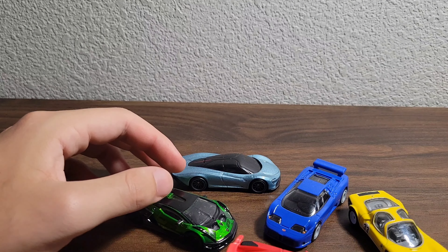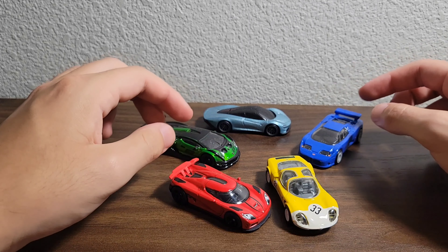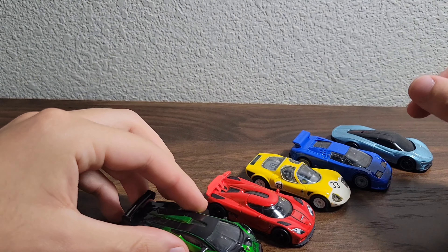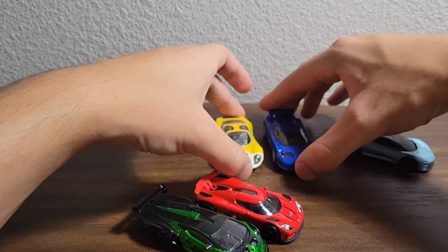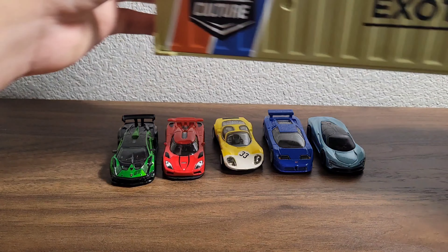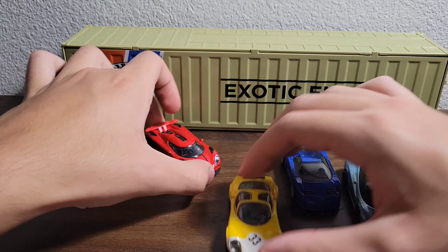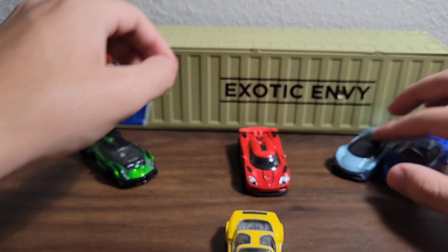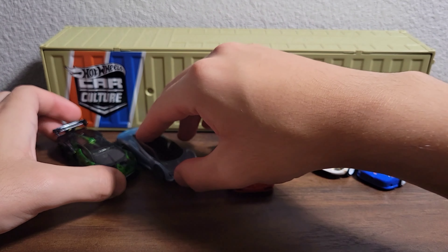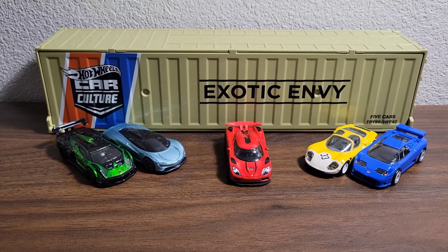And last but certainly not least — oh baby — the Lamborghini Essenza. Look at that green, that is gorgeous — that nice metallic green. Number 63 right there. The detail on this car is just beautiful. Lamborghini logo right there. See the wing — and this is metal, unlike the Koenigsegg one. Very, very aerodynamic with this car. And like I said, this was a steal.